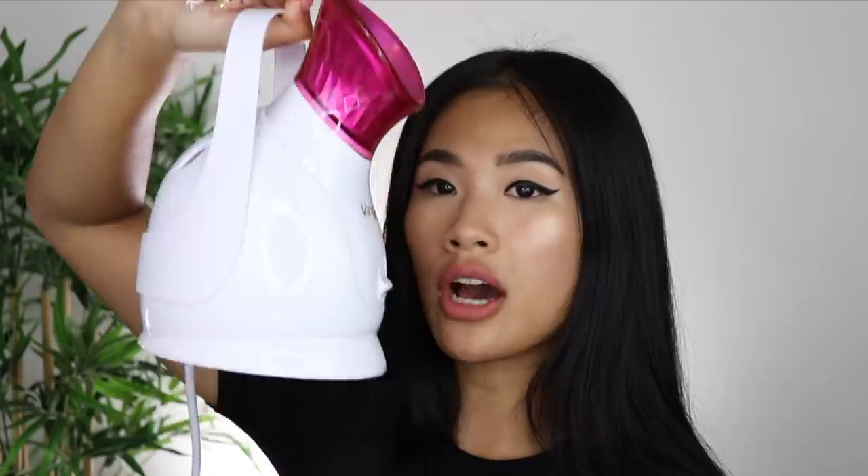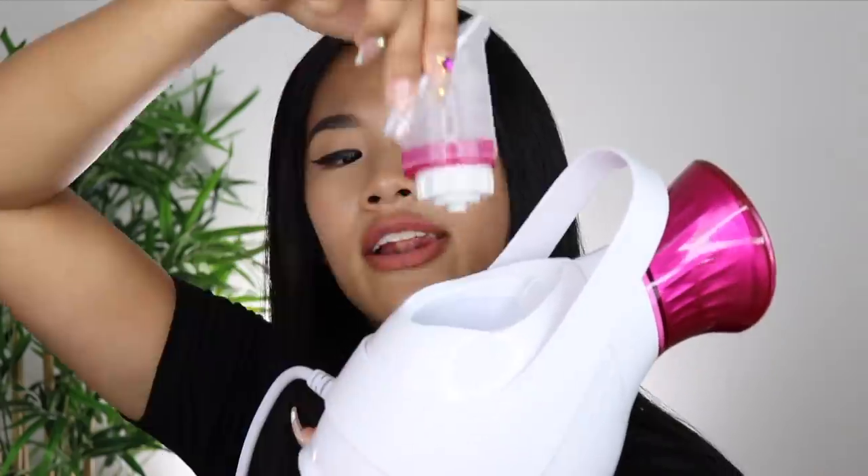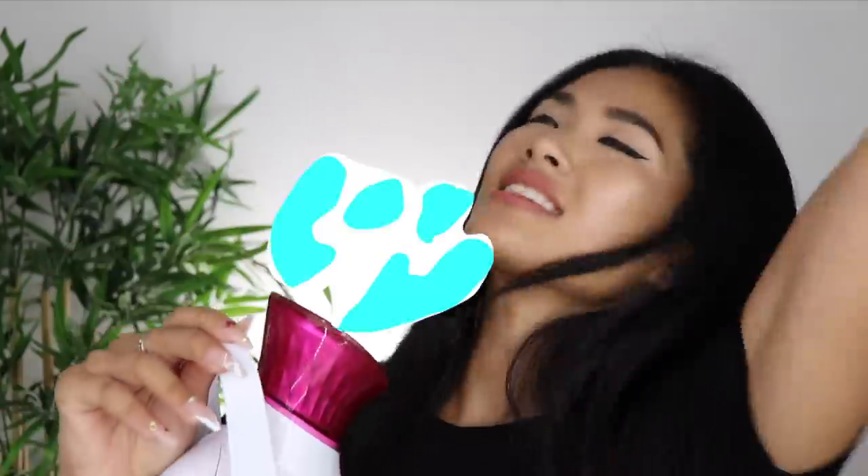What I love about this face steamer is that it's very small, it's lightweight, you can hold it up as well. At the back you just put in some cold water, turn it on, and lots of steam comes out. I'm not going to put it on right now because I've got makeup on — open pores, heat, makeup going into my pores, that's like my worst nightmare.